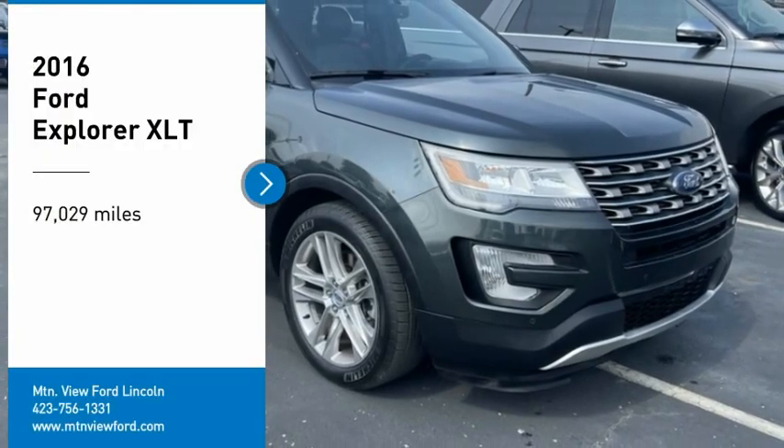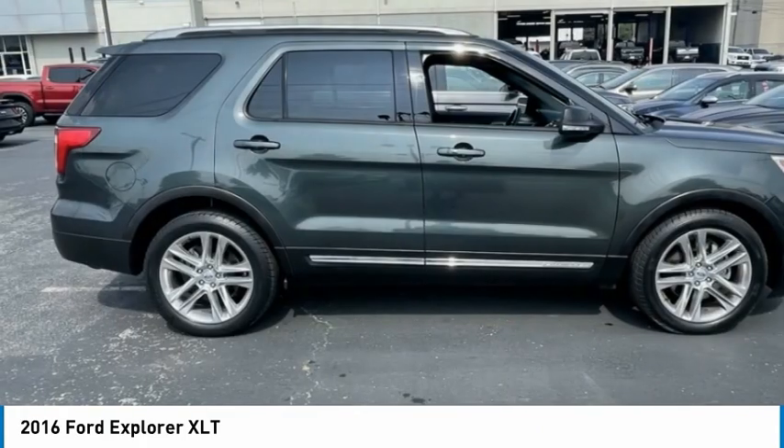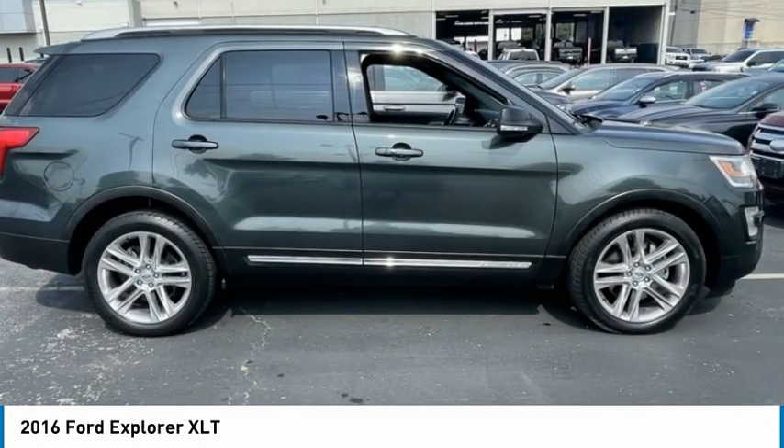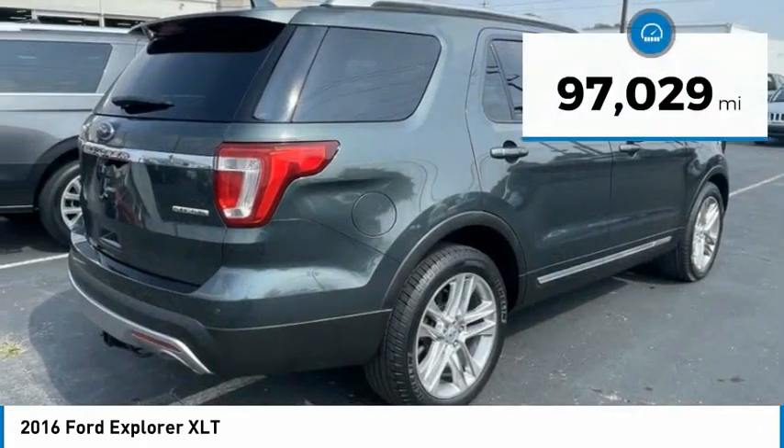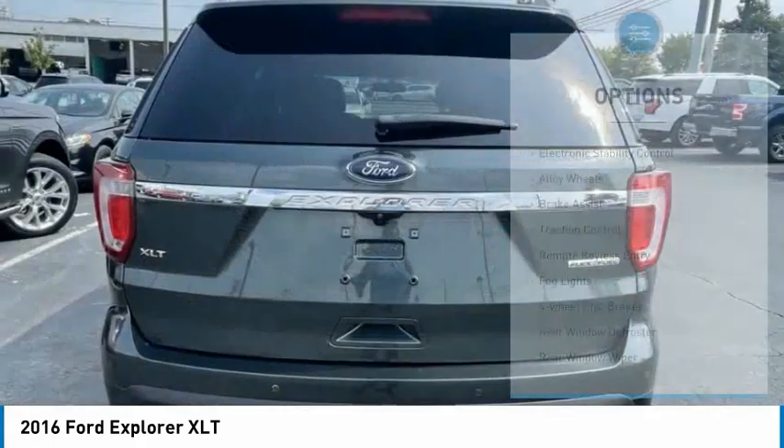We are pleased to show you the 2016 Explorer. You've got a lot of capabilities to call on in a Ford Explorer. Don't underestimate your choices. This vehicle has less than 100,000 miles. Here are some of this vehicle's great options.